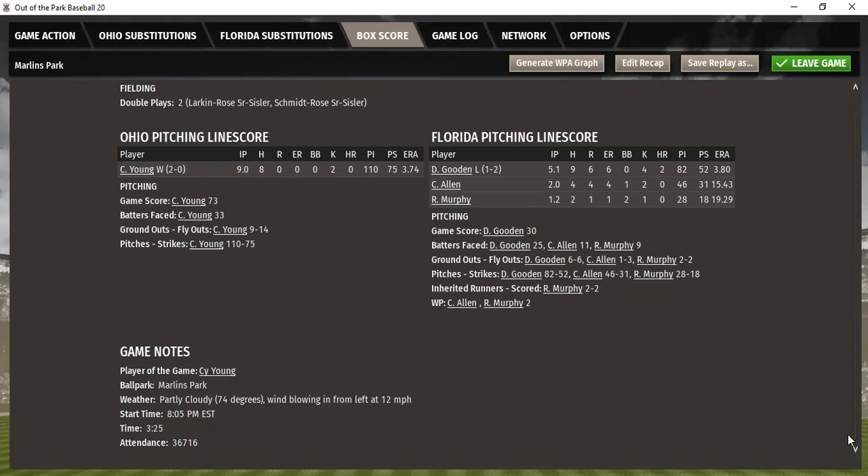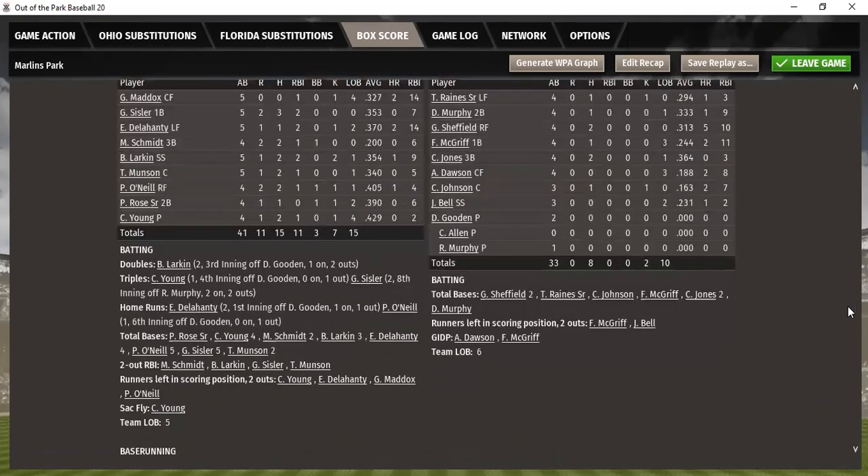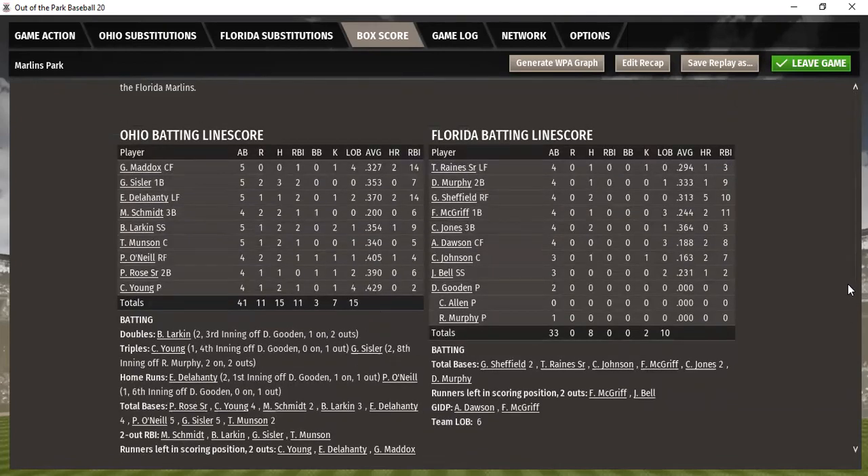Cody Allen pitched two innings: four hits, four runs, four earned, one walk, two strikeouts — got hit pretty hard. Murphy: two-thirds of an inning, two hits, one run, one earned, two walks, one strikeout. Ohio really played a marvelous job here, making sure to keep the Florida hitters at bay. They scattered eight hits with no consecutive rally that allowed Florida to mount any kind of comeback. Florida, with a 2-0 series lead, now finds it 2-1 as Ohio looks to get back into the series.